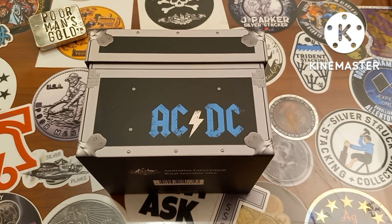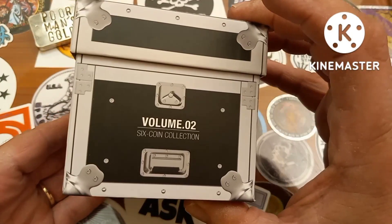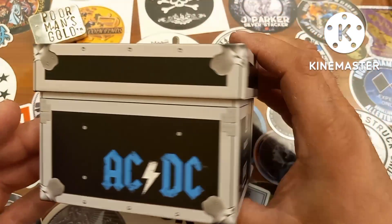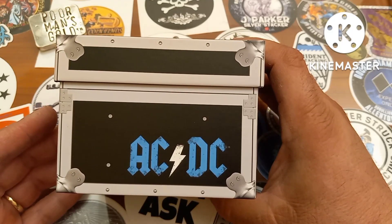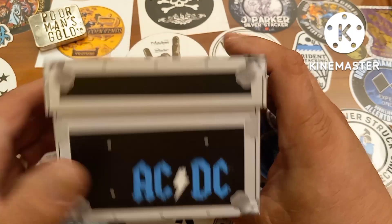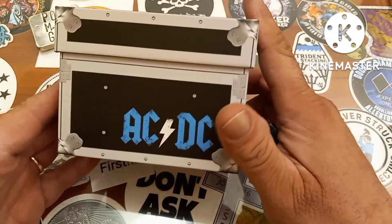Hey, how you doing guys, welcome back to another video on the Poor Man's Gold channel. We have a great video tonight — this is the six-coin AC/DC set released by the Royal Australian Mint. This is the six-coin collection uncirculated colored coins 2023, and it's in a beautiful box set. I want to take a minute and go over the box.